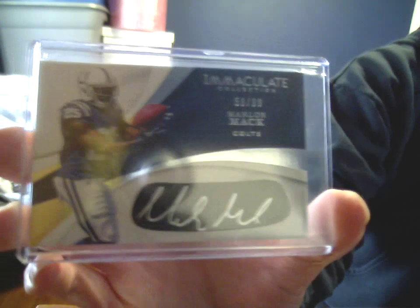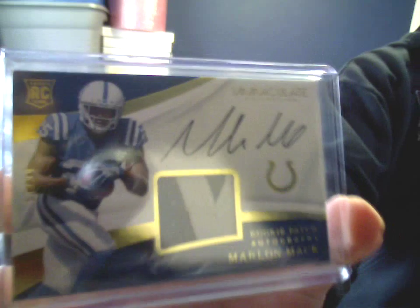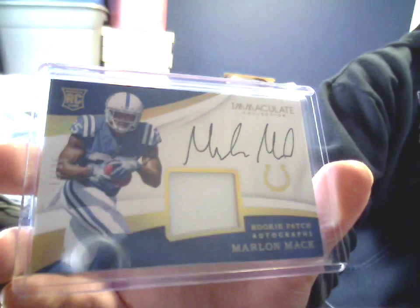The iBlack auto, 58 of 99. Triple jersey on-card auto, 95 of 99. This is the true RPA, numbered as part of the set, 51 of 99, two-color patch on-card auto. And keeping with the Mack theme, the gold parallel, 12 of 25, with a vastly inferior patch. Not sure how they do those metrics.